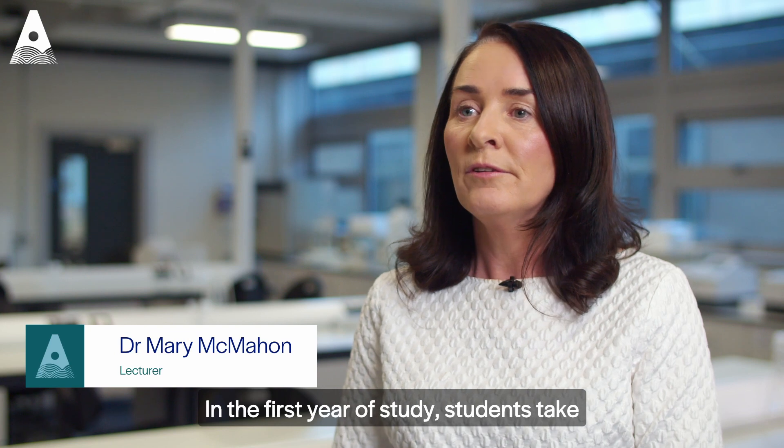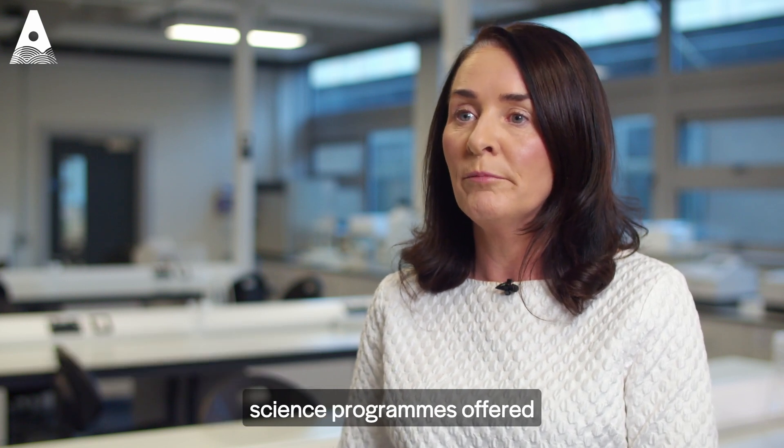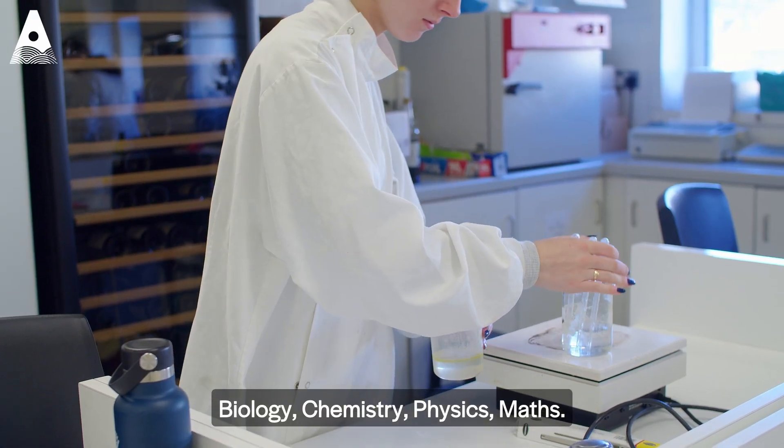In the first year of study, students take modules that are common with other science programs offered by the School of Science. These modules include biology, chemistry, physics, and maths.